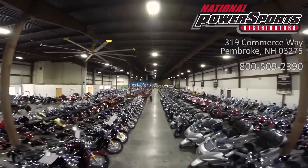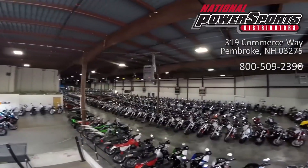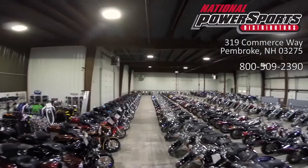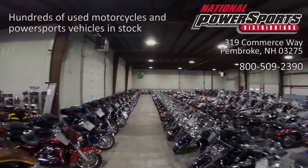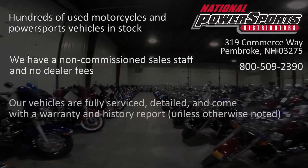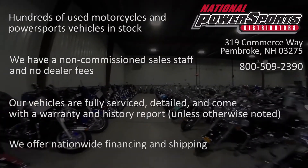This vehicle has been fully serviced, detailed, and comes with a 30-day nationwide warranty. We have also purchased a CycleCheck's vehicle history report. You can view this report by clicking on the link on the right side of the video.